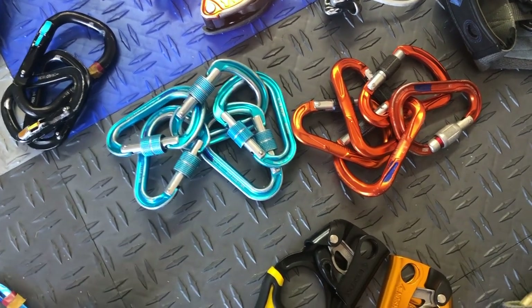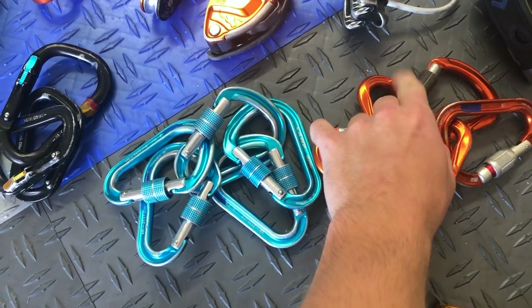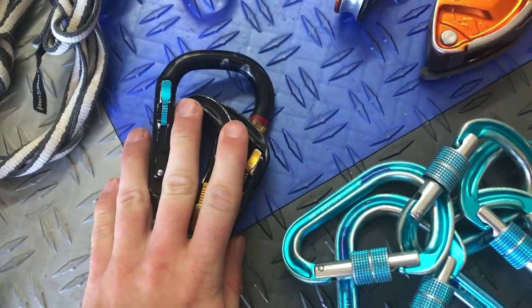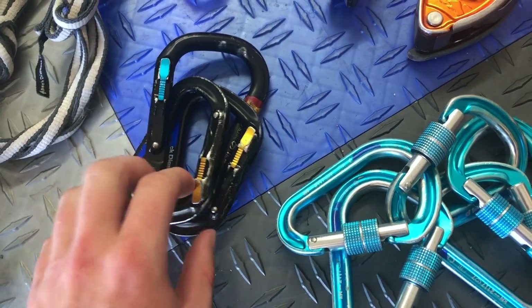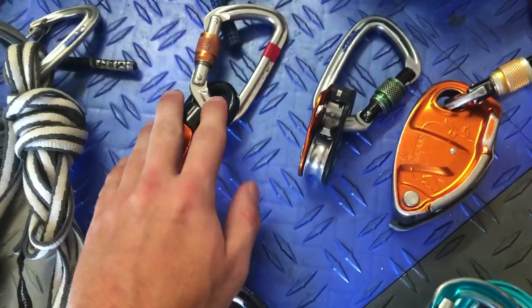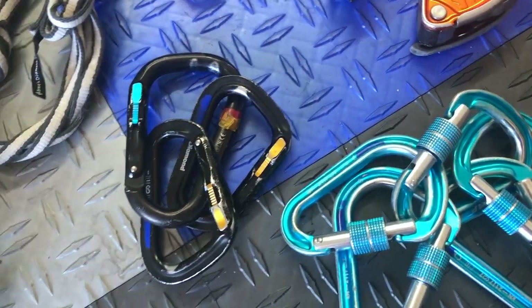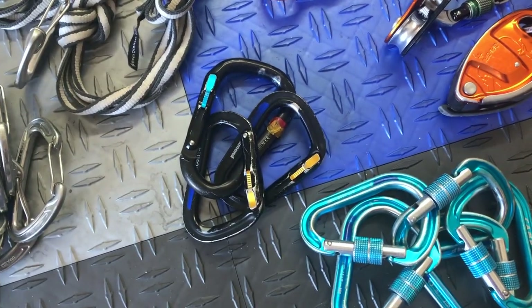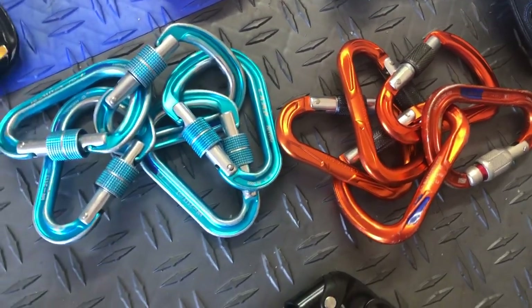Some people will say eight, some people will say 12. I have five, 10, 13 laid out right here and I use them for different things. These standard screw locks are my usual ones for my Grigri or clove hitch. Then I have triple-action lockers — the Magnetrons — for special uses when I definitely don't want the carabiner to have any chance of opening. I use one of these for my haul bag, which is always attached, and another for the portal ledge at night.